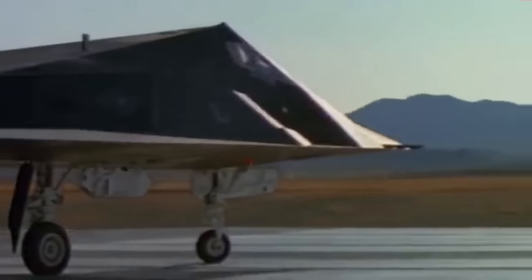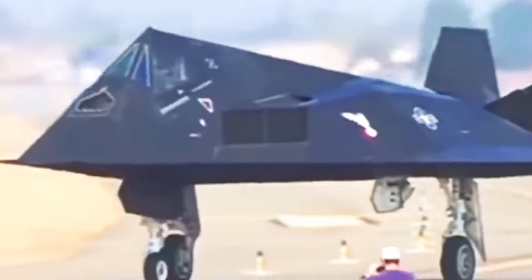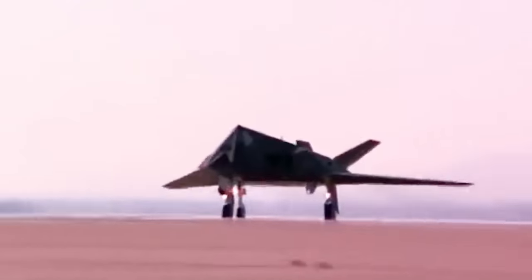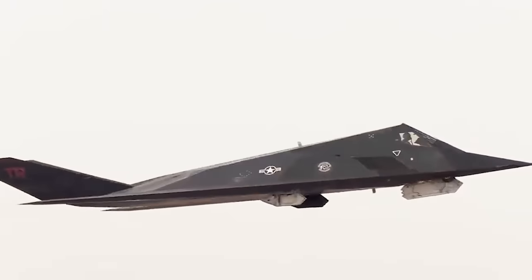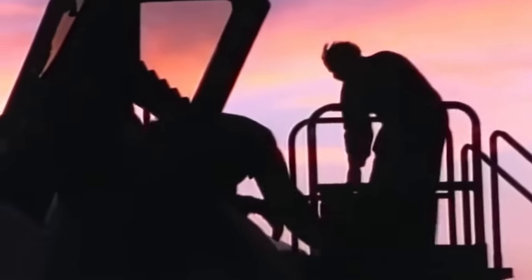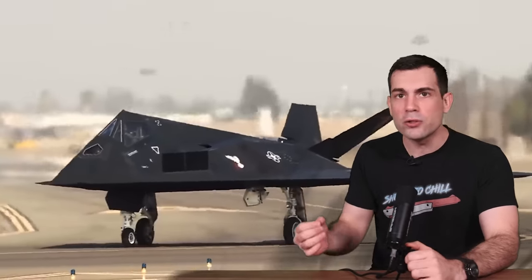Despite its F designation, the Nighthawk is not a fighter and likewise has no built-in guns for dogfighting. It was designed for a very specific role: to hit high-value and high-payoff targets with precision ammunition — all of this in compromised airspace while at night. That was the reasoning for having a limited capacity of just two bombs. In order to maintain a solid geometry while flying, the aircraft would have to rely on internal weapons bays as opposed to external hardpoints like your traditional aircraft.